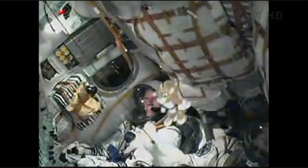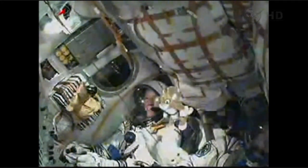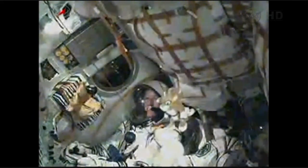Second stage engine continuing to function normally, and we have a good look at Karen Nyberg inside the spacecraft. At four minutes and forty-three seconds, the third stage will ignite and the second stage will begin shutting down. Mission Control Moscow reports all systems normal. Second stage separation confirmed; the third stage is igniting. Karen Nyberg waving as the flight continues to go nominally.